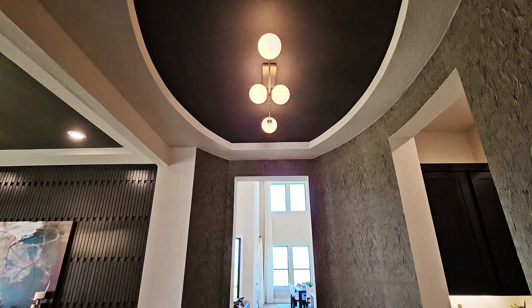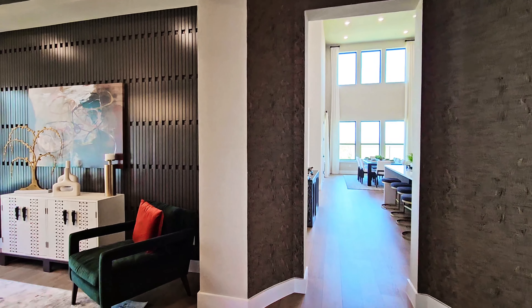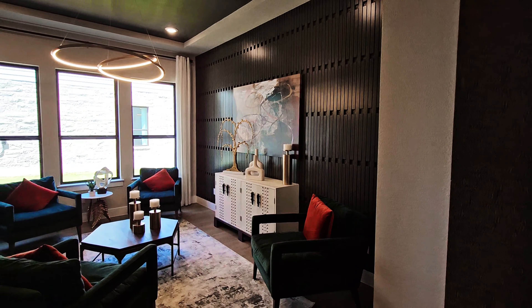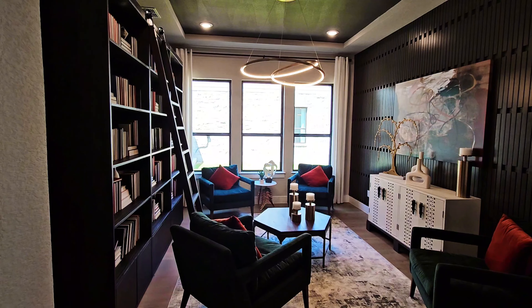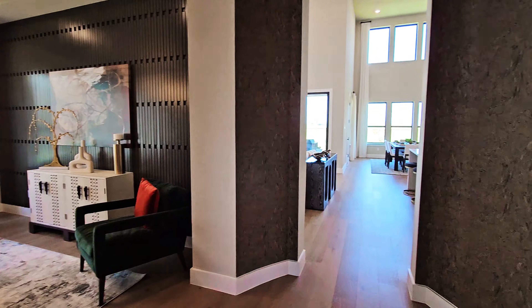A unique feature of this floor plan is this central walkway that has the flex space off of it, living room, and then also the dining area. This is that flex space here, which is staged as a library and is definitely one of my favorite stagings I've seen for a flex space like this.